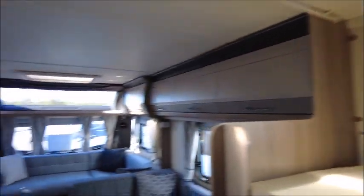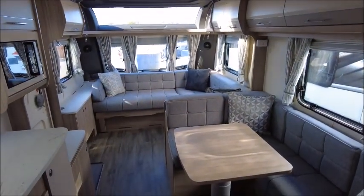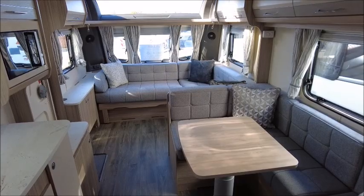So there you have it. This Coachman is for sale at Salop Pleasure in Shrewsbury. Please get in touch for more details. Thank you.